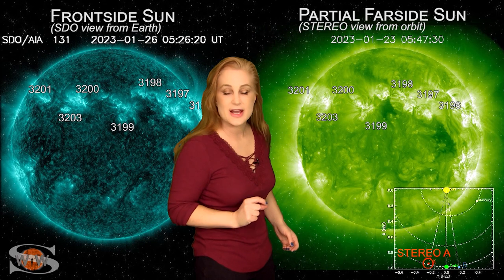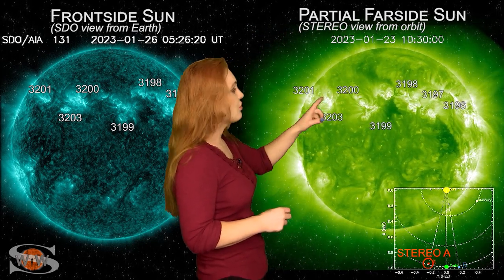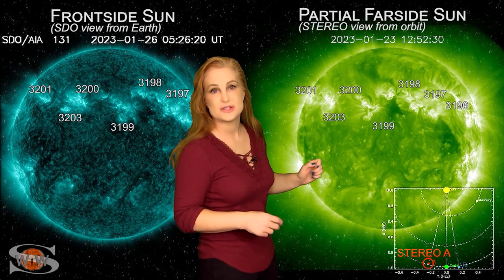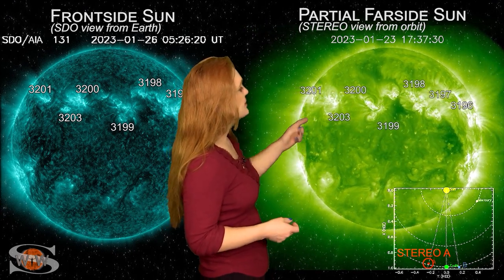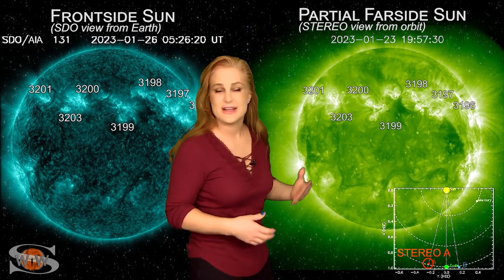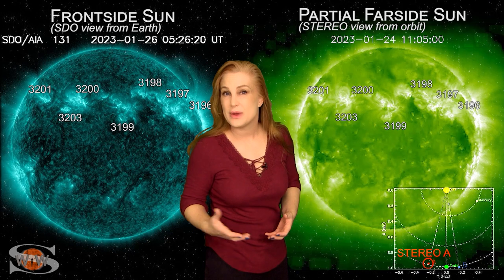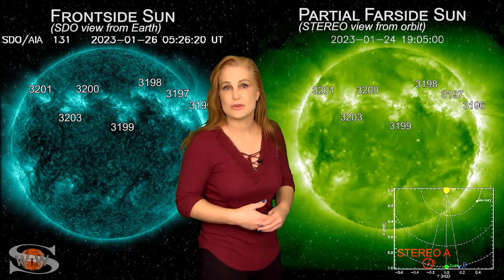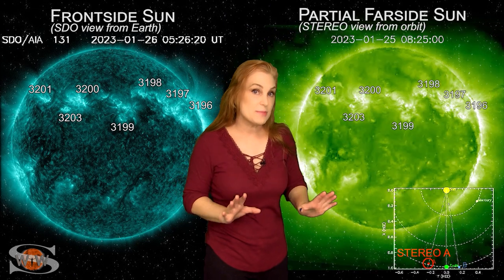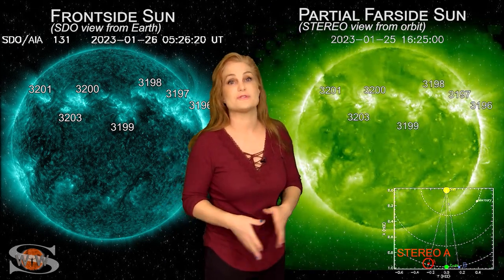Especially when we take a look at the sun's far side — this is STEREO-A and we're looking at the sun just a tiny bit from the side. You can see the two coronal holes rotating through the sun's earth strike zone right now. Looking at the sun's east limb, we don't see a lot of activity, not even any solar storms being launched. It may be another week or so before we even get any big active regions back in earth view, so for GPS users, amateur radio operators, and aurora photographers, things are going to calm down.